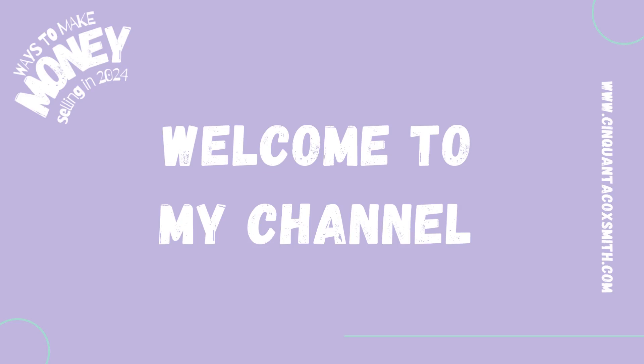Hey guys, welcome back to my channel. It is your girl, Cinquanta Coxmouth. We are back with another video on ways to make money selling in 2024, and we're going to go ahead and jump right into the video.